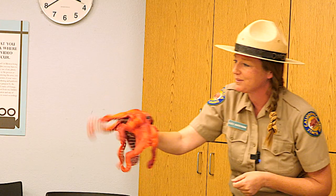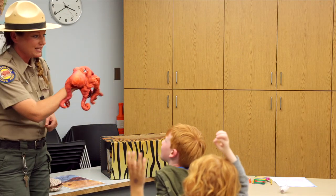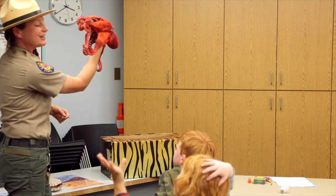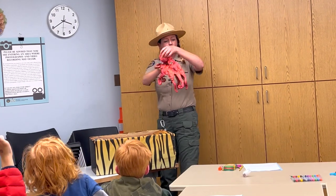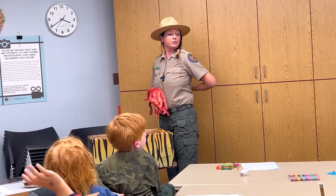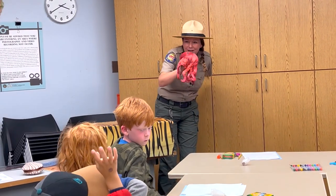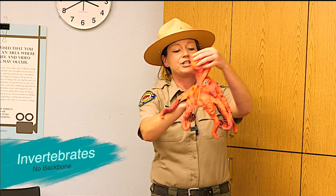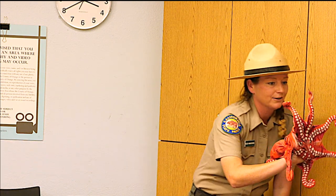Octopuses are really smart, intelligent animals known for playing games and problem solving. They're also known for their defense mechanisms — the ways they protect themselves. They can squirt out a purple cloud of ink and propel into the darkness away from a predator like a seal or a shark. They also don't have a backbone, making them invertebrates, which means they can squish into any tight space the size of their mouth.